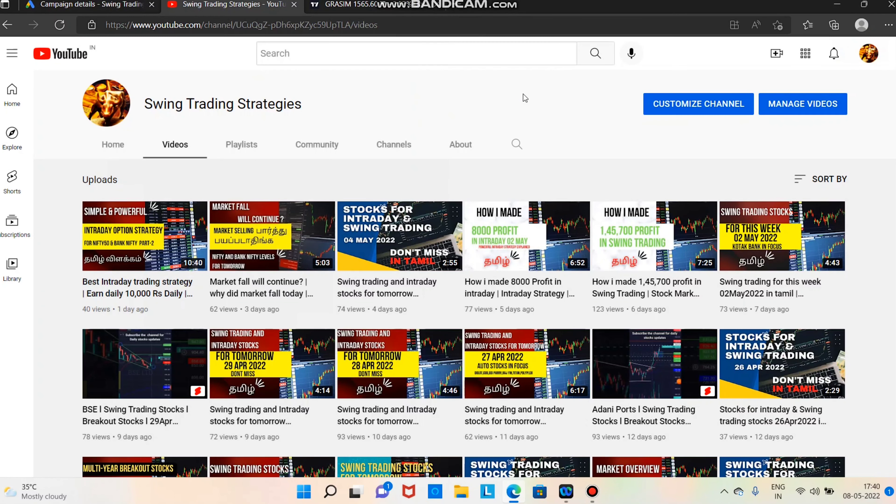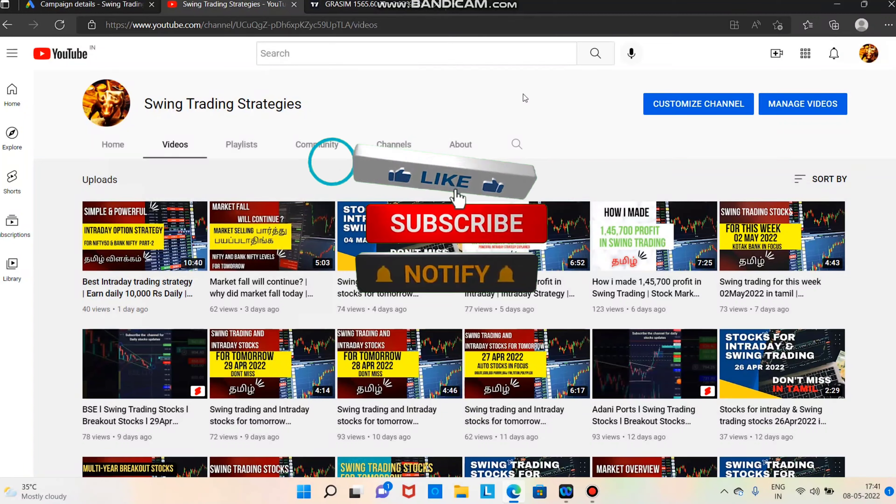Hi everyone, this is Prabhu. In this video, I will tell you how to sell stocks. I have a great selling market in the sector, so I can't see buying opportunities here. I will tell you how to sell. Share with your friends and family. If you like and subscribe to this channel, you will be able to get a daily report.